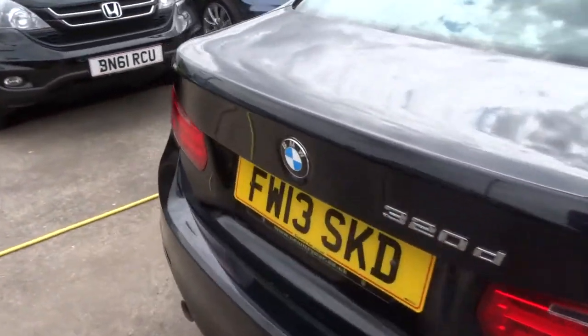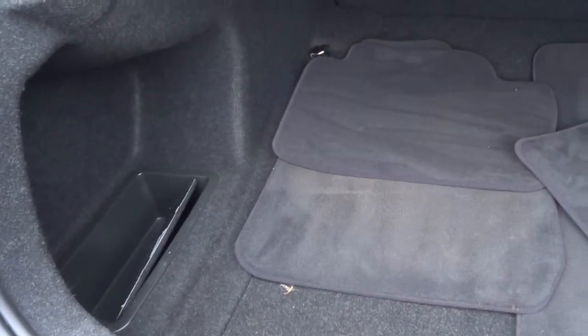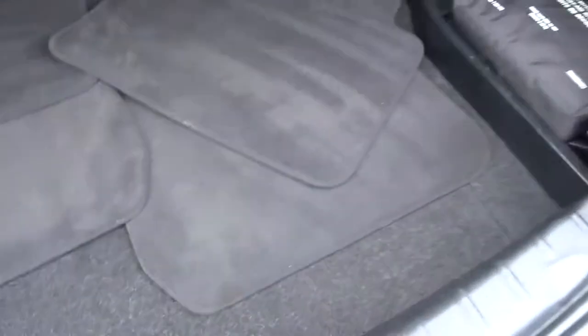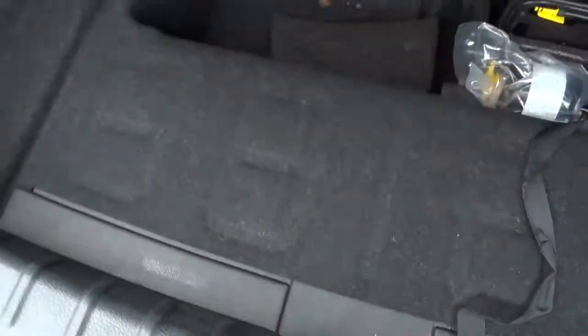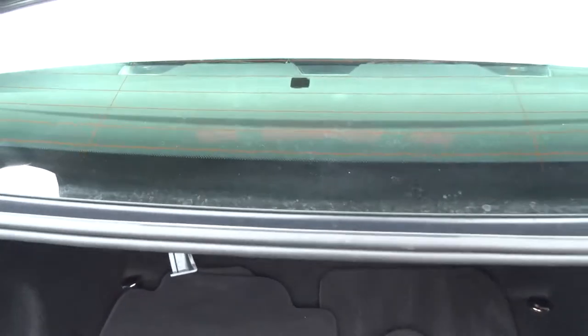So let's have a look inside the boot — very good amount of space. Floor mats in the first aid kit. Then as we look underneath we've got more storage in there and then we've got the run-flat inflation kit there. If you have a puncture, you put the liquid in.